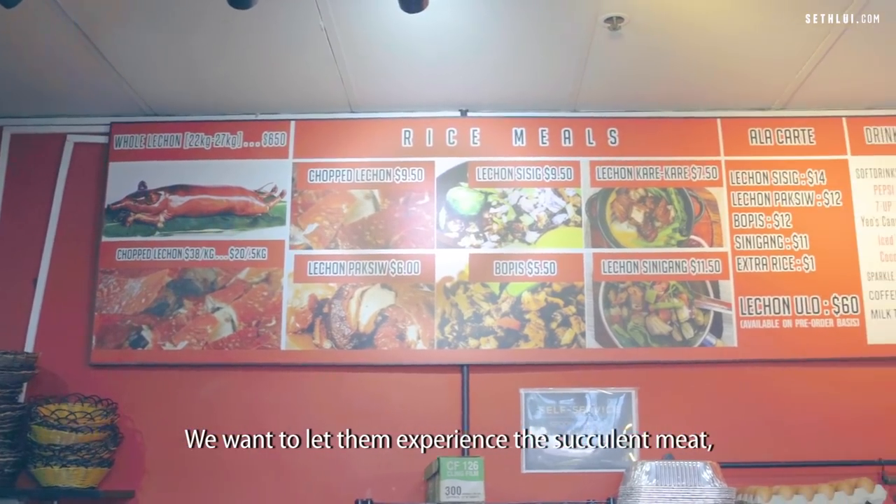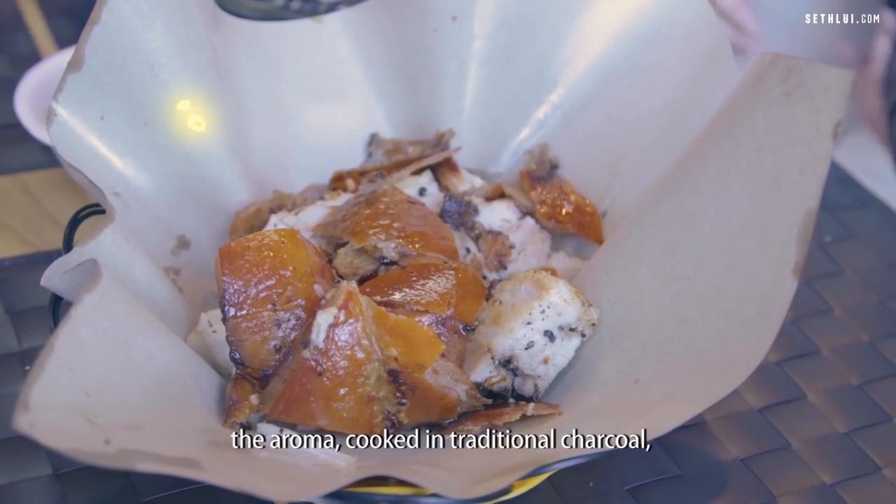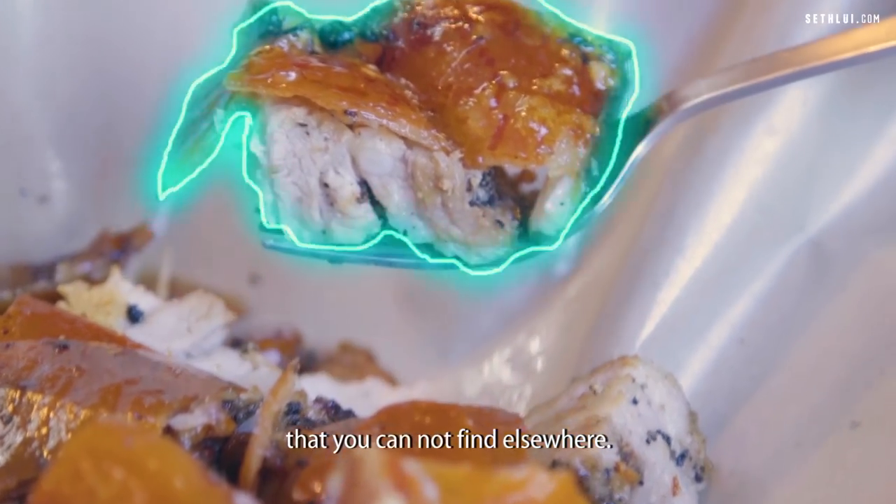We want to let them experience the succulent meat, the aroma, cooked in traditional charcoal, and most especially the crispy skin that you cannot find elsewhere.